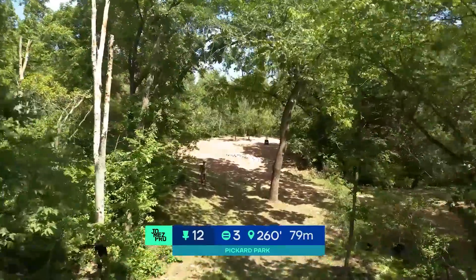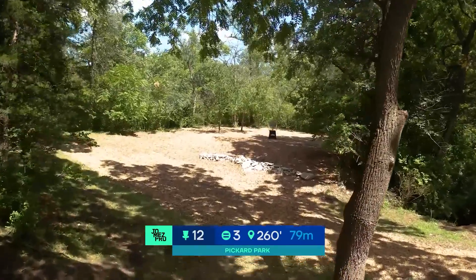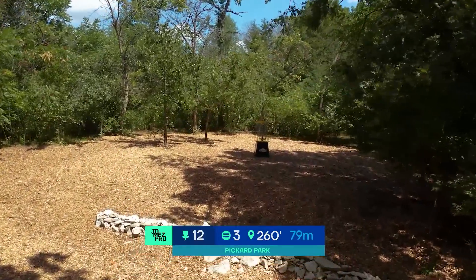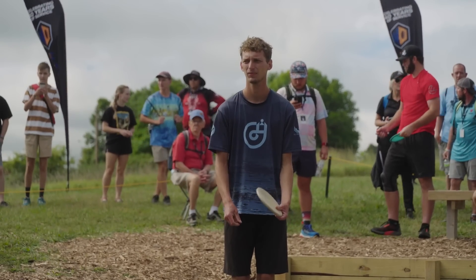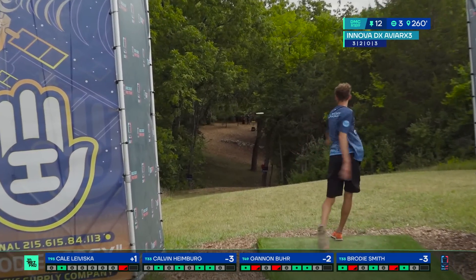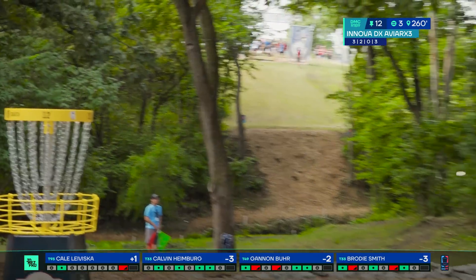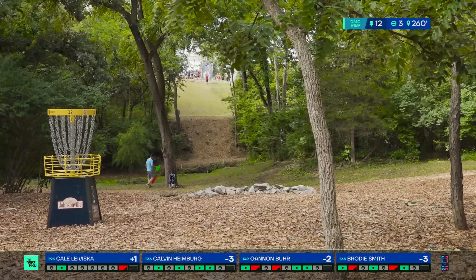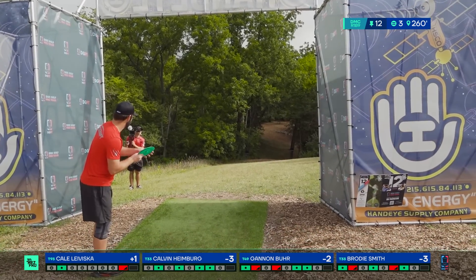Hole 12, par 3, 260 — double mando. Low ceiling in here; you want to go right over the top of this little rock fixture. If you can do that, it's going to be a pretty easy hole for you. There is out of bounds at the bottom as well, and if you go long, there's some trees that can make putting on this green quite tricky. One to beat — and it's not 260; it's actually like 315, nearly 320.